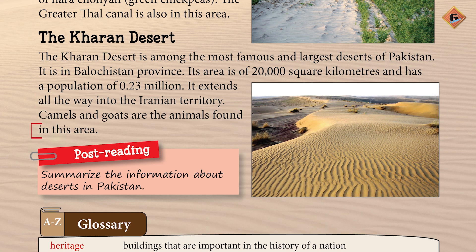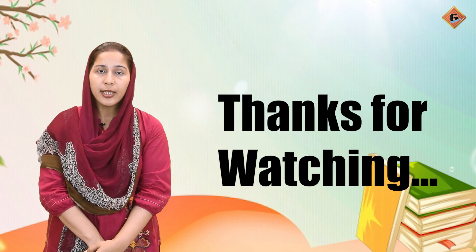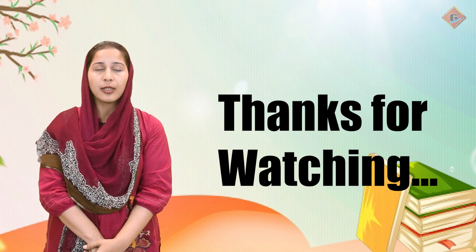Camels and goats are the animals found in this area. Oonth aur bakre is ilaqe mein paai jate hain. I hope aapko ab Pakistani sehrao ke baare mein kaafi information samajh aa gai hogi. Aur mein chahungi ke aap apni notebooks mein in se related information ko summarize karke likhye. Mujhe ijazat deejiye agli video tak ke liye. This is me signing off. Allah Hafiz.